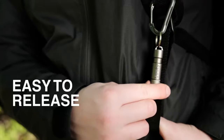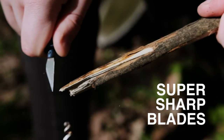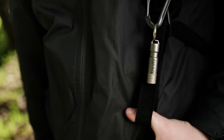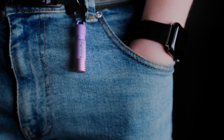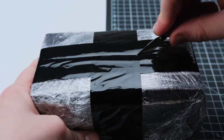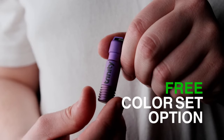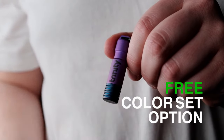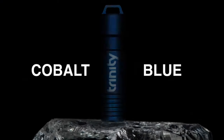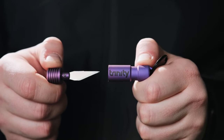The replaceable blade, cleverly stored in the anodized top-grade titanium shell, remains secure when closed, ensuring safety on the go. Trinity is not just sharp, it's waterproof too. Priced at 100 euros, it might be a bit heavy on the pocket, but if you're in the market for a concealed and portable knife, Trinity is your top-notch choice.